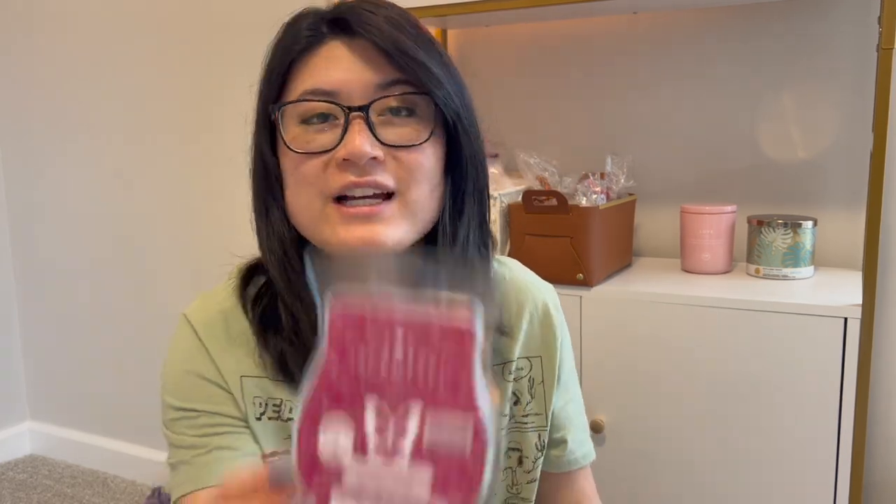Cranberry Muffin reminded me of something you'd find in a body wash or body care product — pretty and feminine rather than edible. I did get it again in my March club because I liked it, and I feel like it'd be great for fall. Apple Press was good; I enjoyed it. But it's not a special apple scent where I needed to get it again in my club — I feel like I could get a very similar apple scent come fall and be just as pleased. So I enjoyed it while I warmed it but didn't keep it in my club for March.